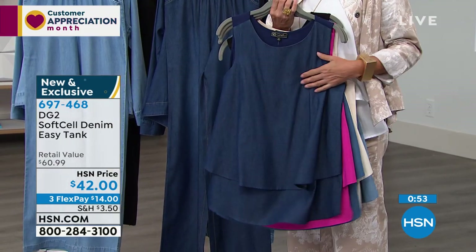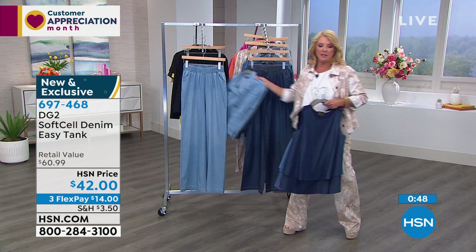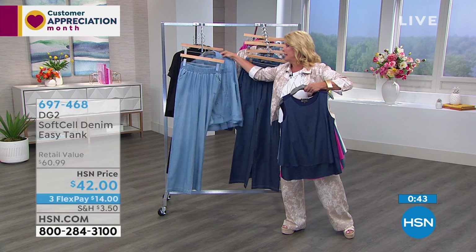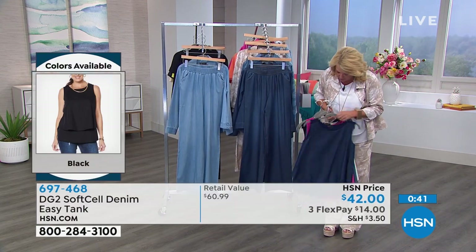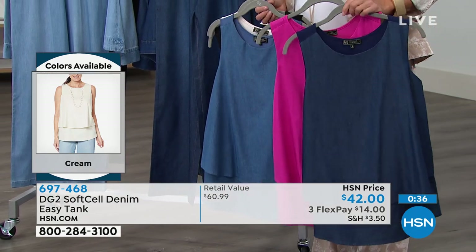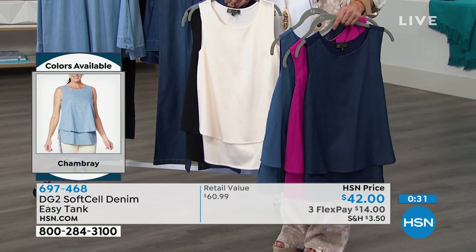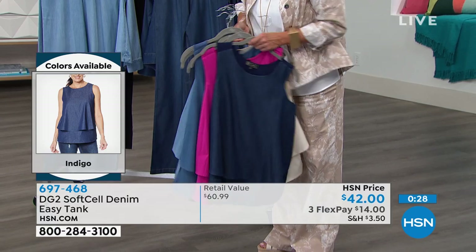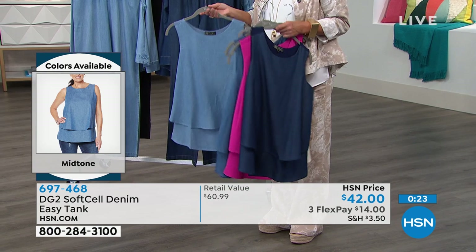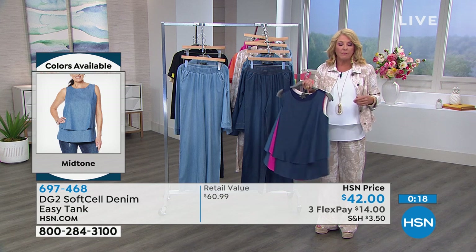The same easy breezy soft-sell denim is on the front of the tank. Colors available: magenta, indigo, cream, black, chambray, and mid-tone — all matching back to today's special. These are available extra small through 3X. The host wears them constantly and has them all over her Facebook page. Moving on to the new soft-sell swing jacket — Diane is asked to give 30 seconds on the design.